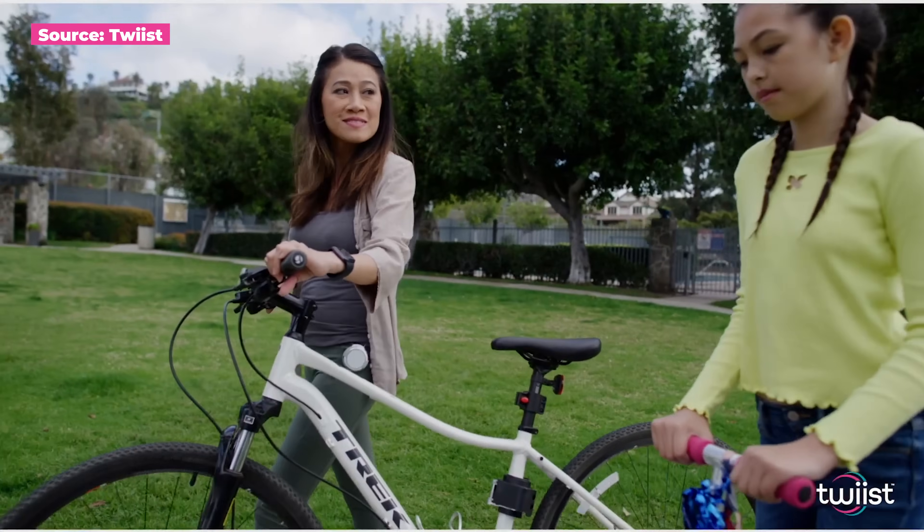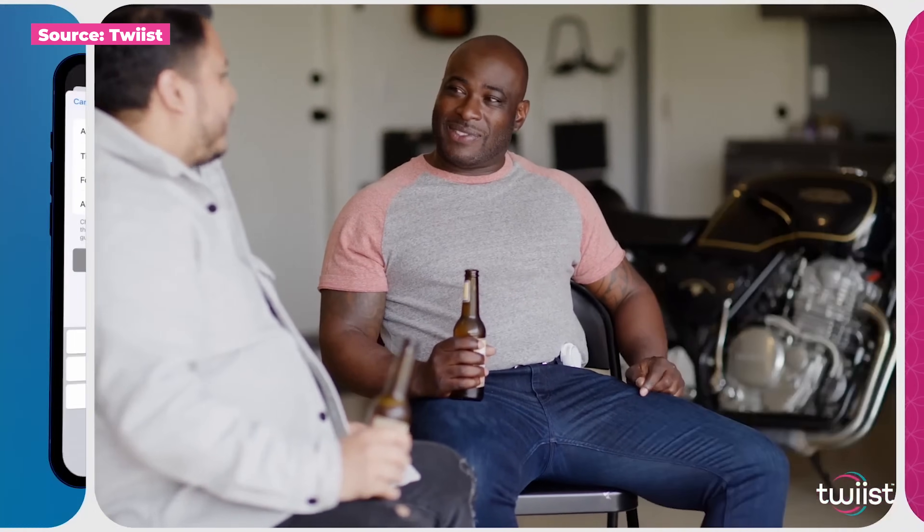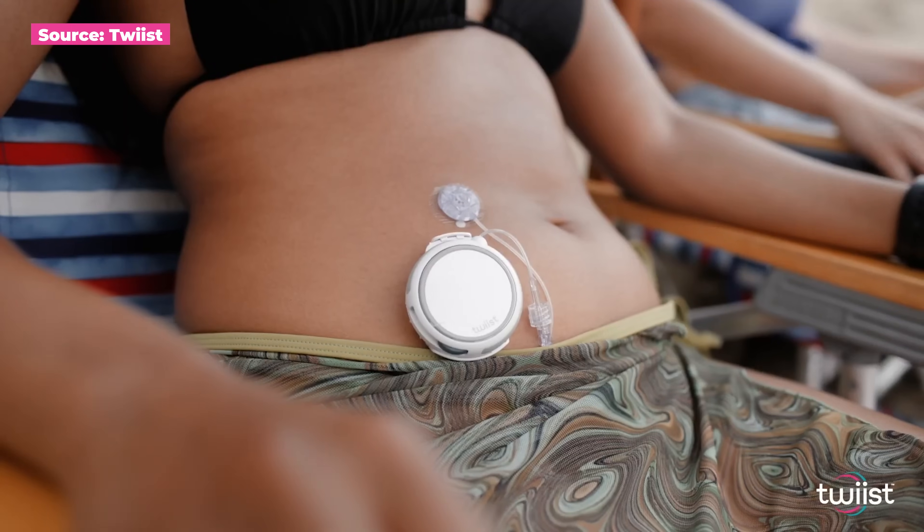To your point about how the CGM speaks directly to the pump — what I really like about that is as someone who uses open source apps, the one thing missing is I can't leave my phone in the other room. I've been experimenting with other systems that have that direct connection like Twist, and it's given me a sense of freedom back. I'm happy to hear that's how you've integrated them. What about the adhesive? Last time we spoke, you mentioned there are a few ways to wear this — you can clip it, pocket it, or use an adhesive. I was told that at launch the adhesive won't be there. What's going on with that?